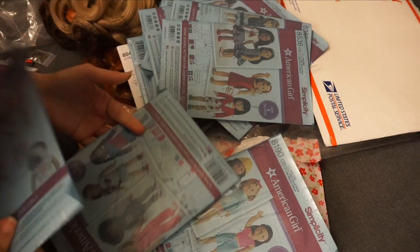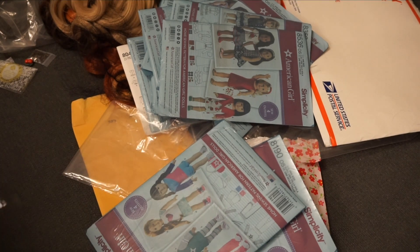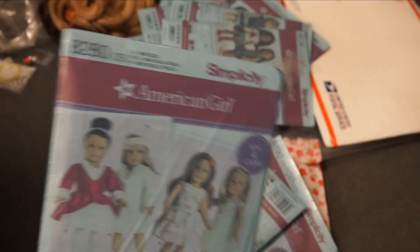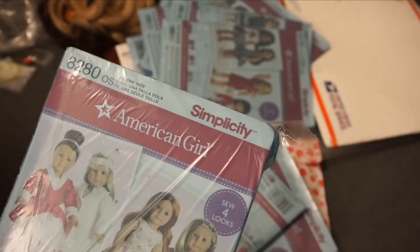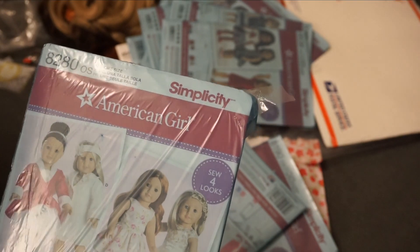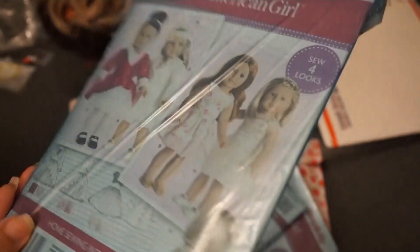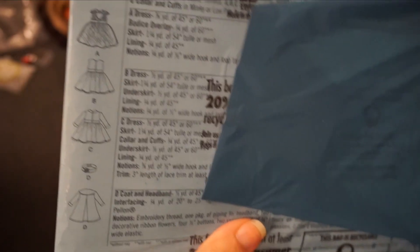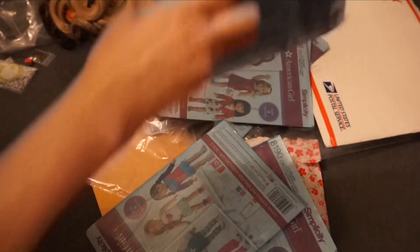If you can pick them up for a dollar, it's totally worth it because there are quite a few of them. I think I paid $70 total for all of the ones I picked up — they were $5.10 a piece, so I paid four bucks more than I needed to per pattern. This one is 8280, with three variations of the dress, a headband, and a coat.